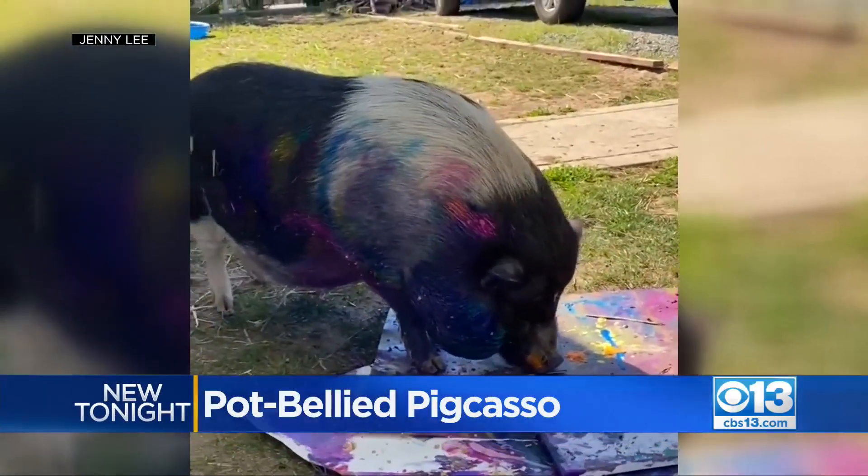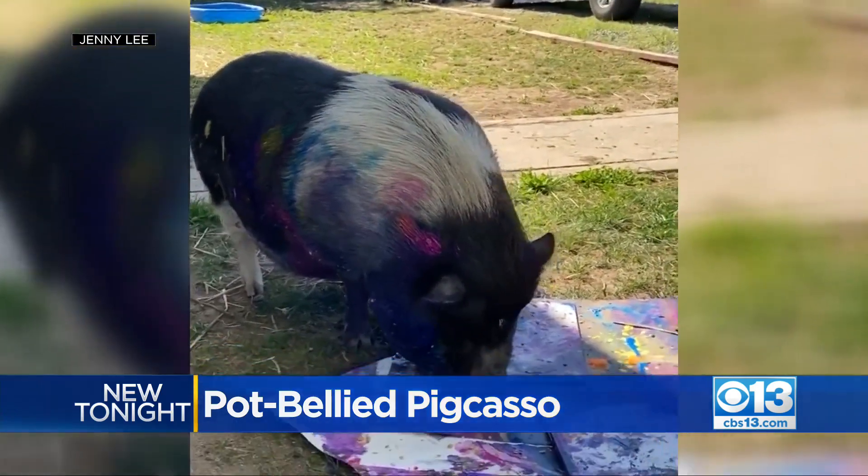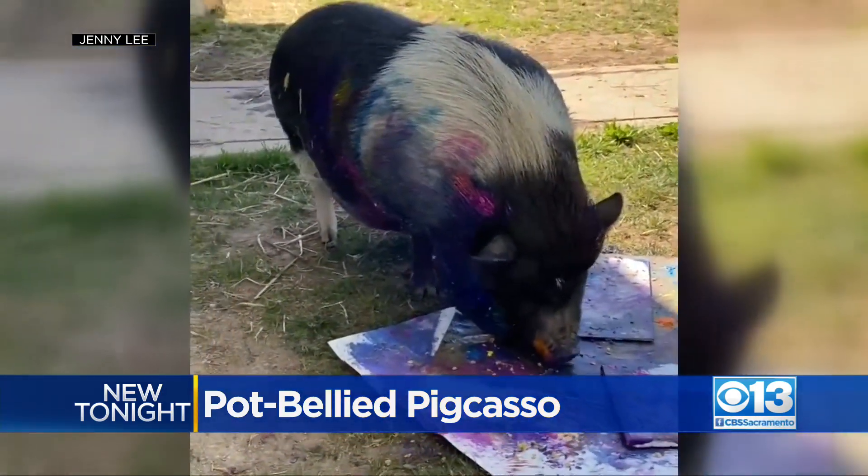Animals and art collide in McCummingney Hill, but don't brush off this big girl because Charlotte is producing some award-winning work. CBS 13's Adrienne Moore with the high praise for the hefty hog with a passion for painting.